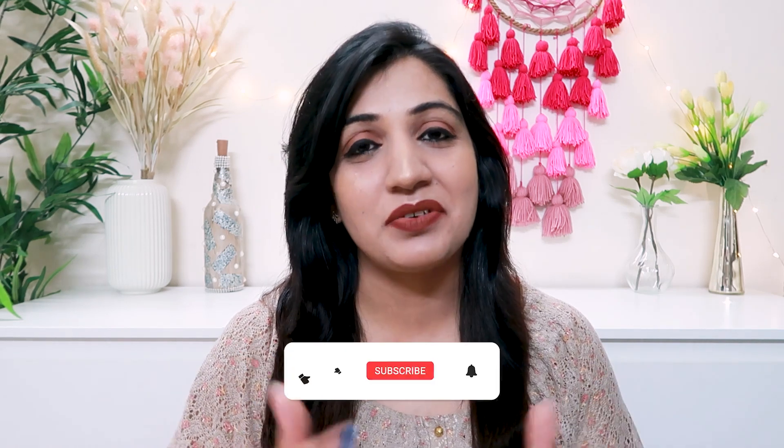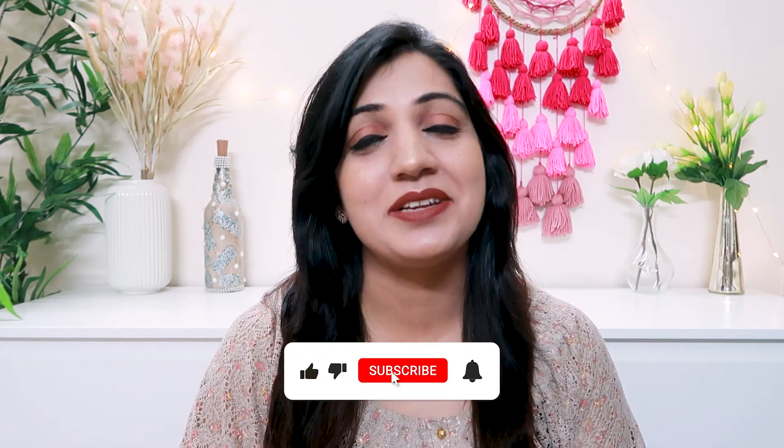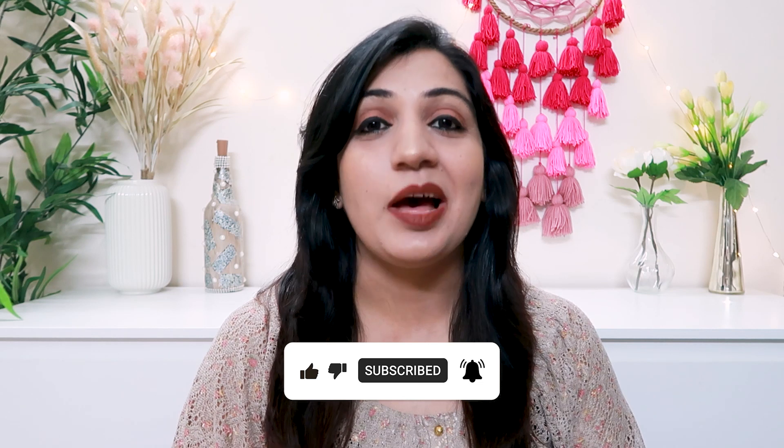All right, you guys. With that, I have come to the end of this video. I really hope that you enjoyed watching this. If you did, give me a big fat thumbs up. If you're new to my channel, please do not leave before subscribing. I'm going to see you very soon in my next one. Until then, take good care of yourselves. I love you all and stay beautiful.